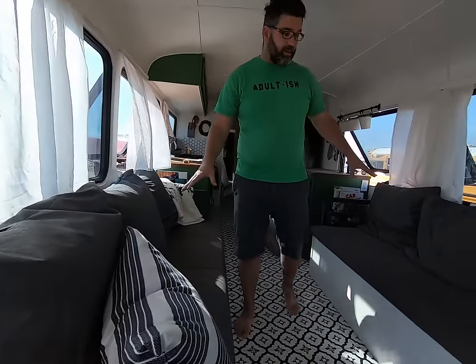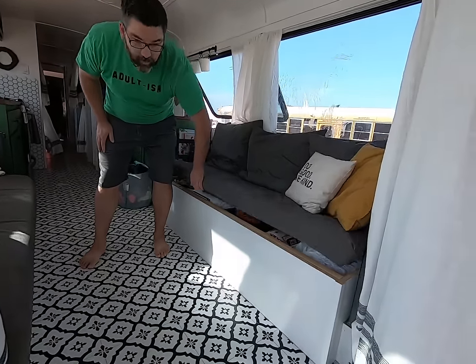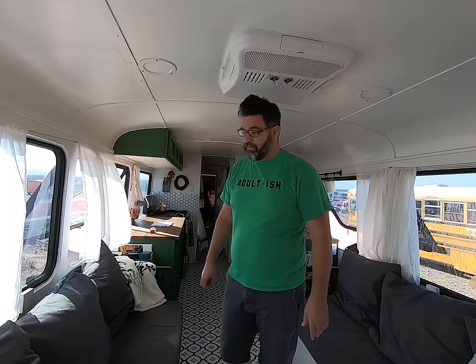So we have our main couches here. We have a bunch of storage and things underneath both of these. This works as our living room, our classroom, our dining room, our craft room, everything that the family needs to do.